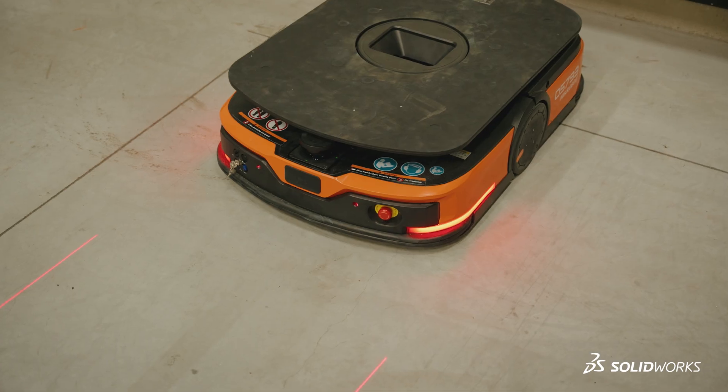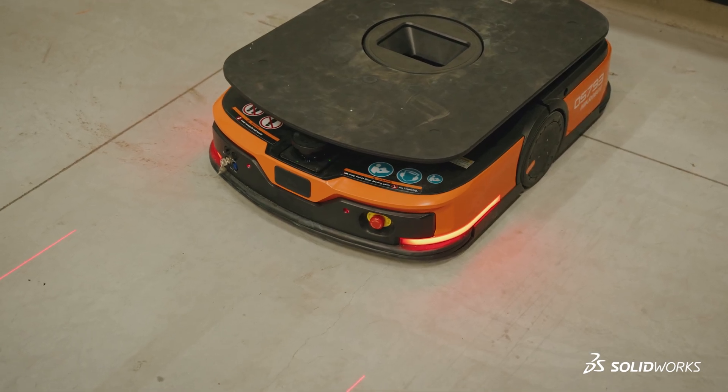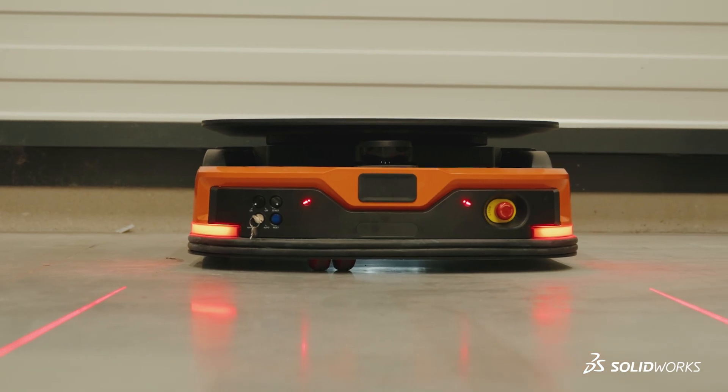At Cobotix we want to continue growing significantly also in the future, both in terms of numbers but also in the different technologies. We are truly committed to ongoing development and we're not just doing that in the Netherlands but throughout Europe.